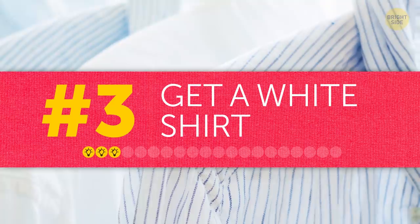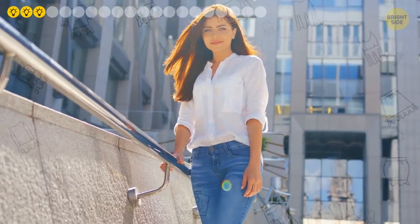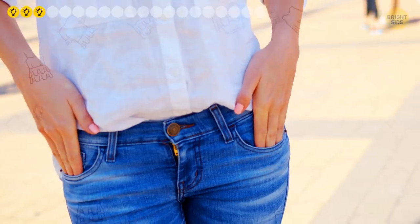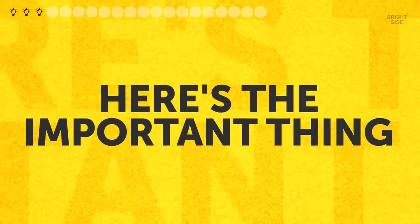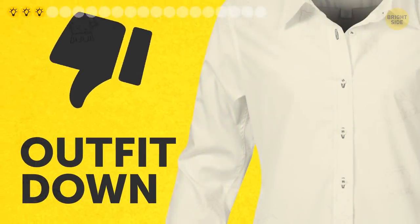Tip three: get a white shirt. Any wardrobe is incomplete without this item. A white shirt made of high quality material that comes in a cut that suits your figure will make any outfit look perfect. It's one of the basics and complements almost any style. But here's the important thing — make sure your shirt is actually white, because dull whites can instantly drag an outfit down.